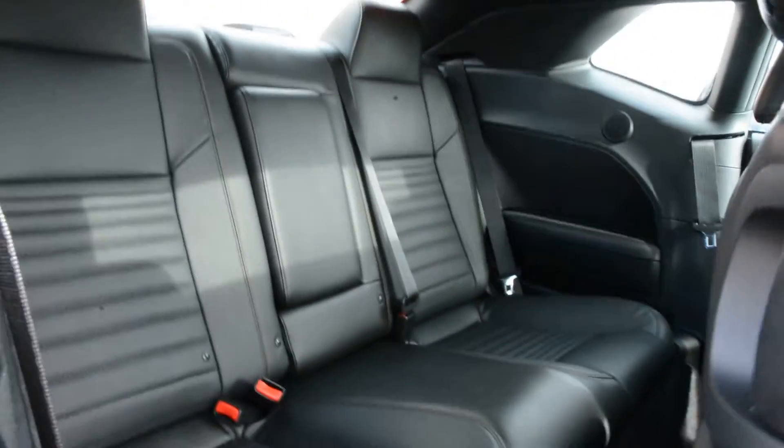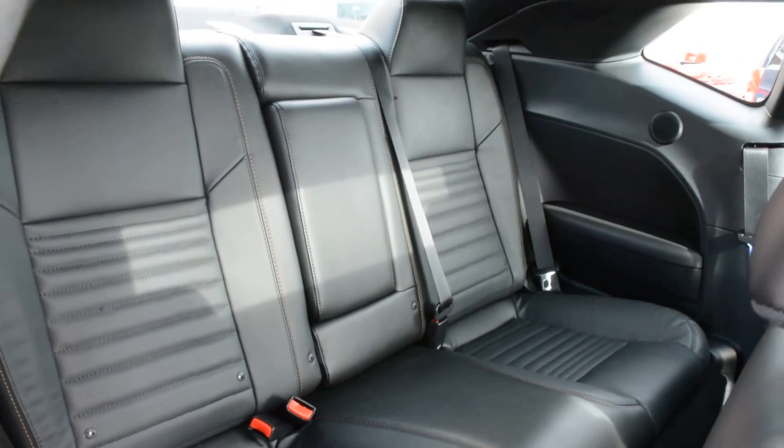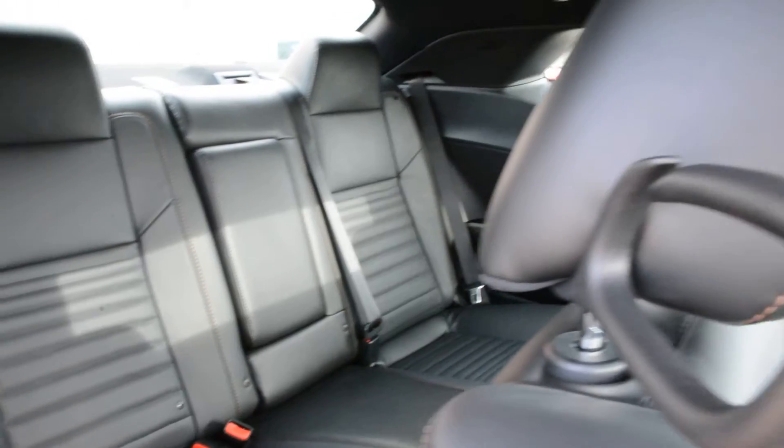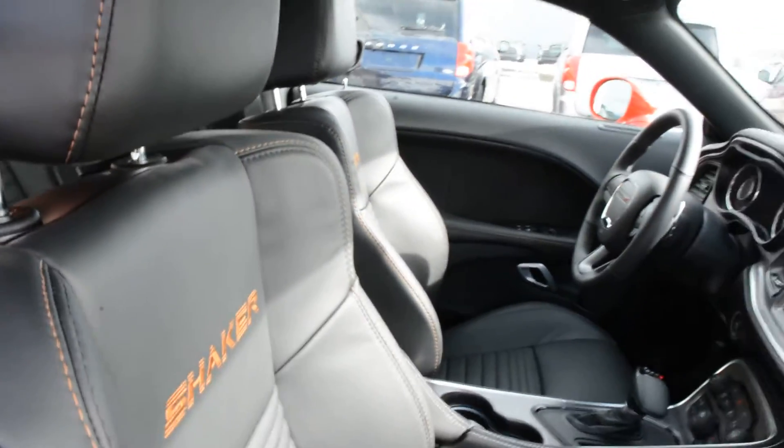Checking out some of the features inside — the model seats up to five passengers. You can get three in the back seat there as you can see. The model also has a leather interior so the seats are very easy to upkeep and maintain.